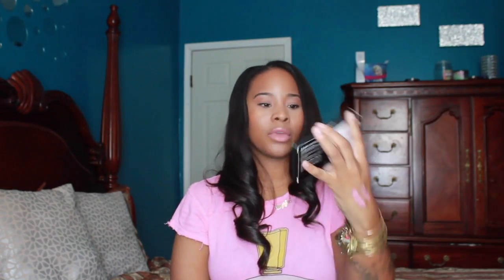I also picked up this NYX Cream Highlight and Contour palette. I got this because one of my homies on Facebook, Amisha, posted a picture of this saying how much she liked the product. I wanted to experiment with a cream highlight and contour palette — I was going to invest in the Anastasia Beverly Hills palette, but the price difference made me hesitate. This was like $10 or $11, so before investing in the ABH one I'm going to give the NYX one a go to see if I actually like working with cream-based products.